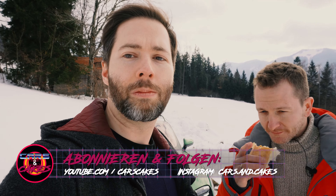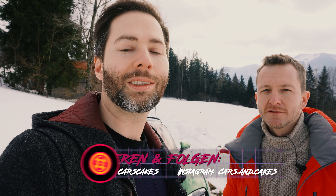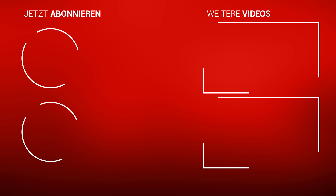Before the gimbal arm breaks off — it's quite heavy — please comment, like, or dislike our video. Find us on Instagram at kars.at and of course on KRONE TV. Thanks, and see you at the next Taycan cake.